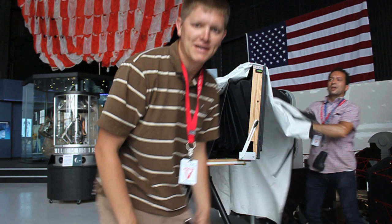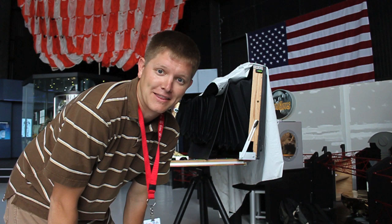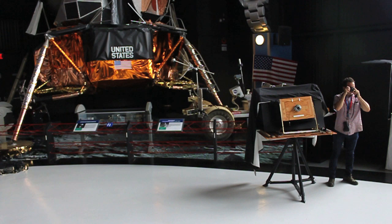Hey, it's me Destin. I'm at the US Space and Rocket Center with my new friend Darren, who's got a great big camera. I contacted him when I found out he was doing a road trip, because I knew great big cameras needed to film great big things. And one of the coolest things in America is the Saturn V rocket. So Darren agreed.